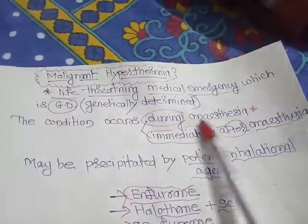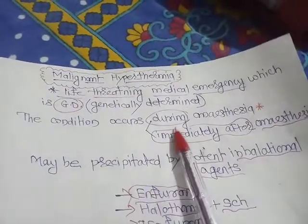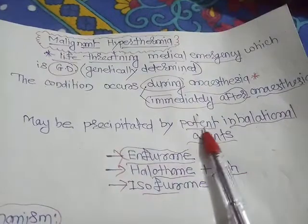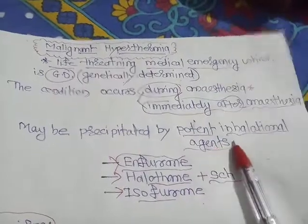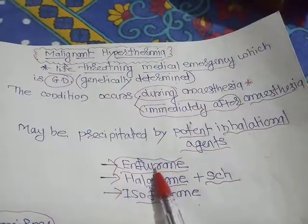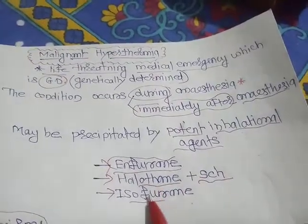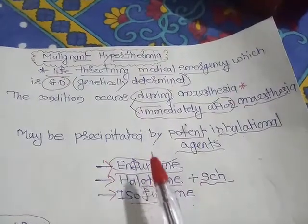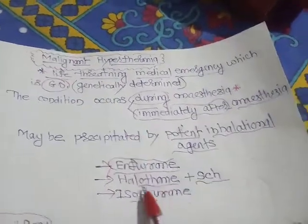The condition occurs during anesthesia or immediately after anesthesia, and it may be precipitated by potent inhalational anesthetic agents like enflurane, halothane given along with succinylcholine or suxamethonium, isoflurane, and desflurane. Because of these agents, malignant hyperthermia can occur.